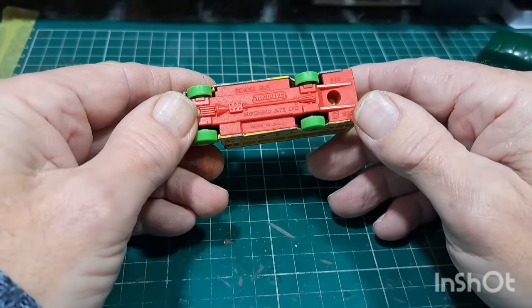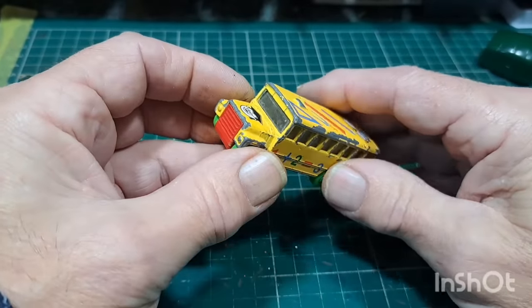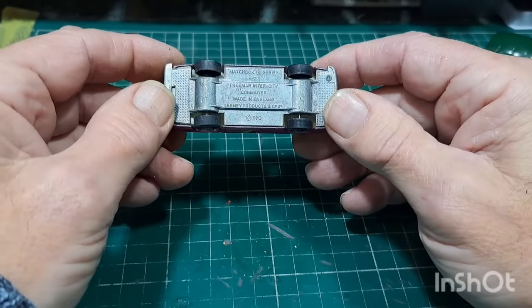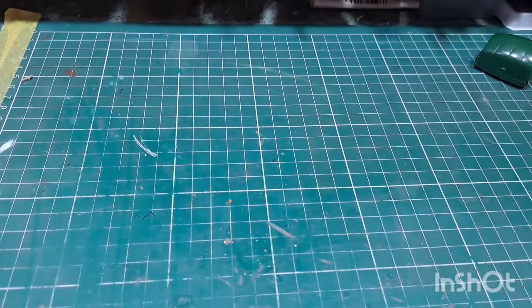Old school bus — Matchbox school bus. Change the wheels on that, get rid of those horrible decals. Not one of these upside-down skip commuters — Intercity Commuter. Jaguar, number 40 — missing its windscreen.